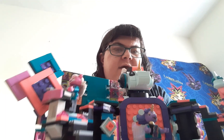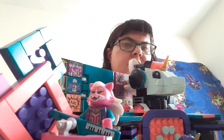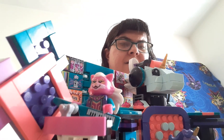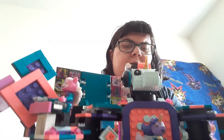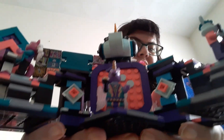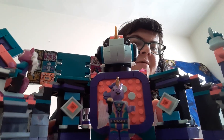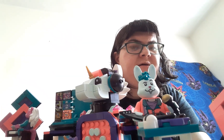And here's what the big BeatBox looks like all together — the kitten minifigure with her keytar, some of the BeatBox tiles, the unicorn, and the bunny on the other side.